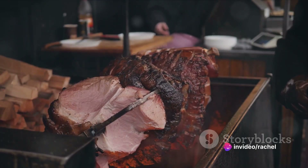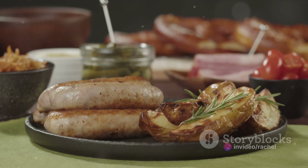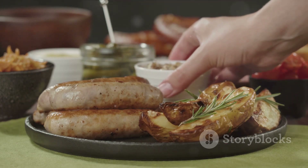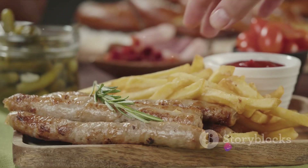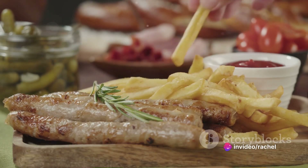At number 7, we encounter Svíčková. This marinated sirloin dish is a celebration of flavors. The meat is slow cooked in a rich, creamy sauce, accompanied by traditional Czech dumplings and a dollop of cranberry sauce. Svíčková is a testament to the Czech love for hearty, satisfying meals.